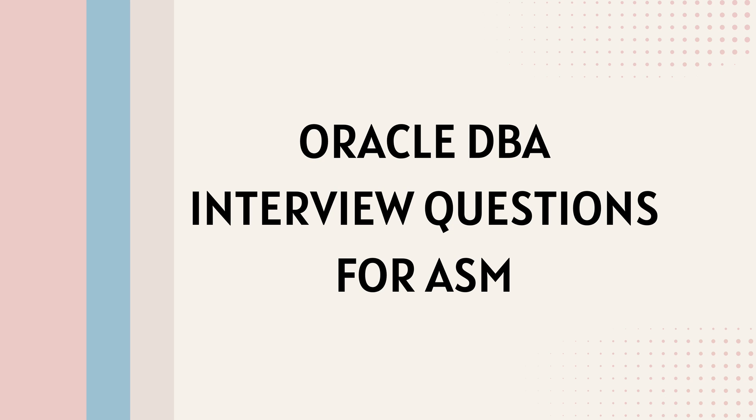In this video, we are going to discuss Oracle DBA interview questions for ASM, with proper and correct answers.